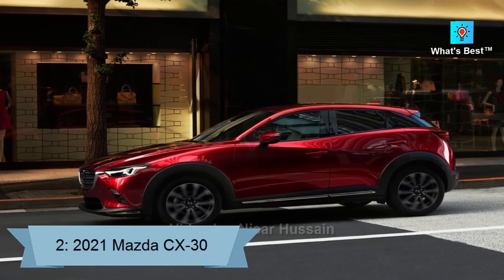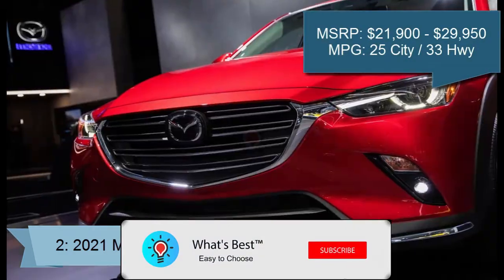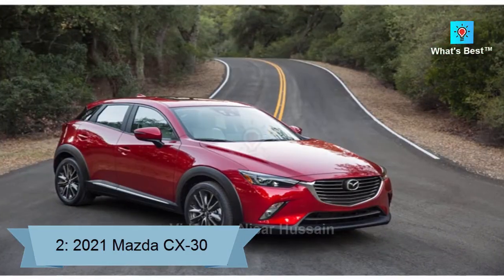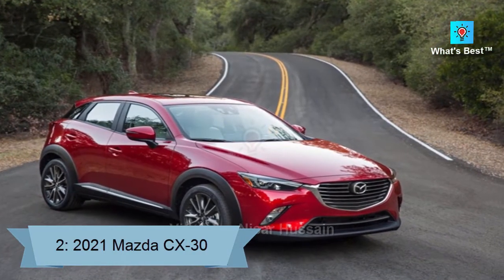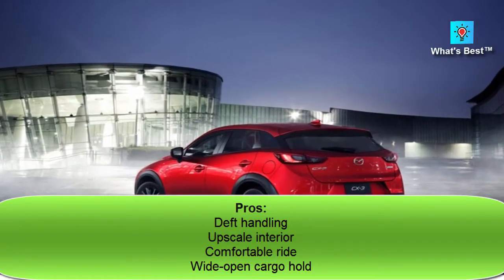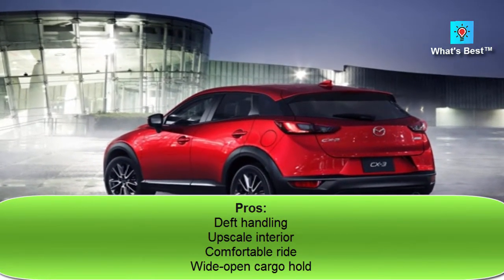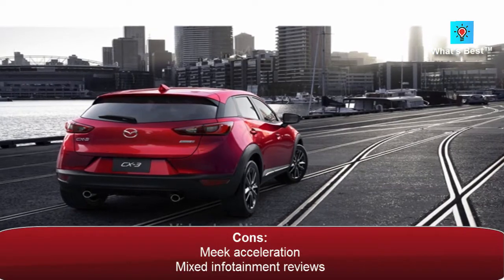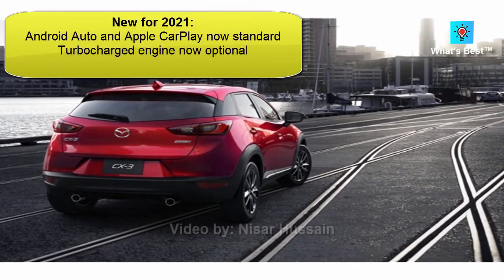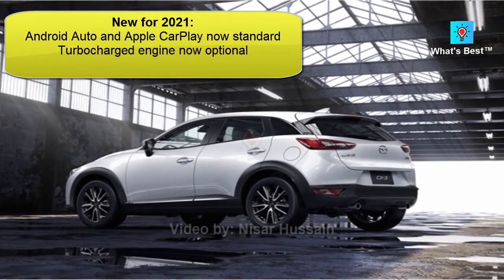Number 2: 2021 Mazda CX-30. The 2021 Mazda CX-30 ranks highly among subcompact SUVs on the strength of its lively handling, swanky cabin, and roomy cargo hold. Score: 8.2. Pros: deft handling, upscale interior, comfortable ride, wide open cargo hold. Cons: weak acceleration, mixed infotainment reviews. New for 2021: Android Auto and Apple CarPlay now standard, turbocharged engine now optional.